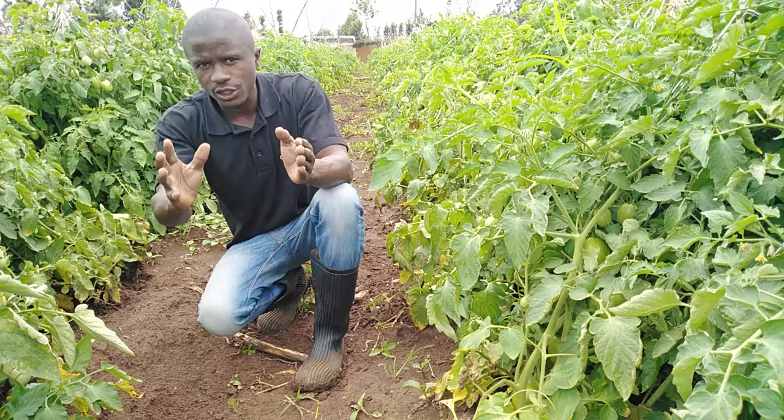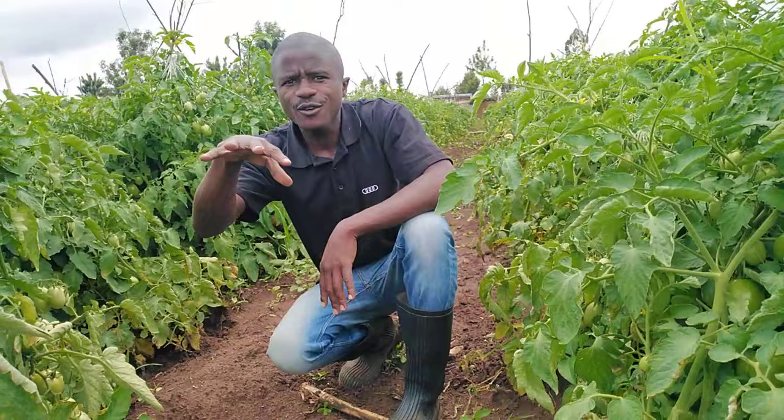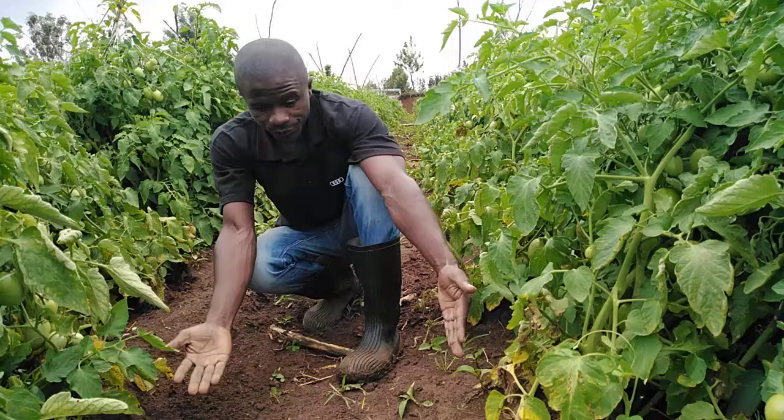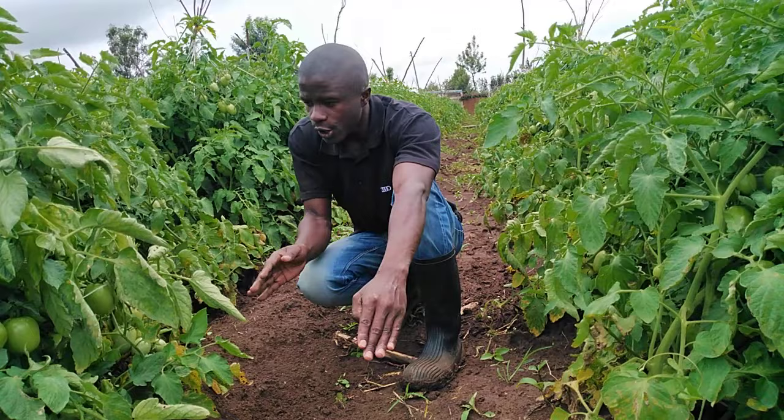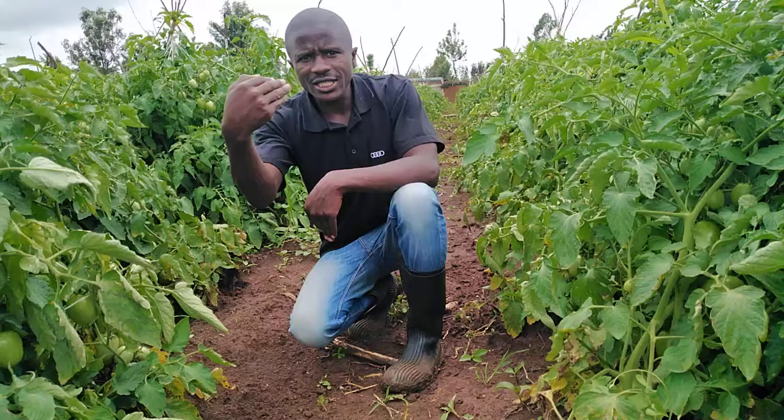But in our case today, as you can see, this plant has been given a good space for it to feed freely. Because it's raining now, but before we used to water our tomatoes here. So you are giving all the plants access from different angles and they are able to feed well and get enough food.